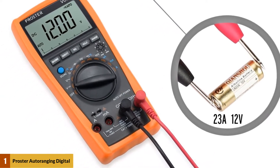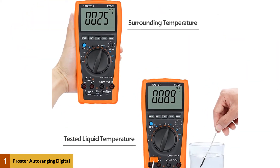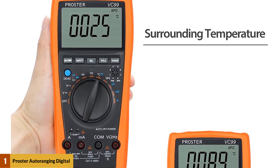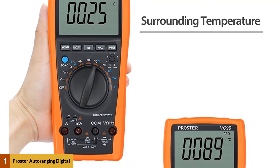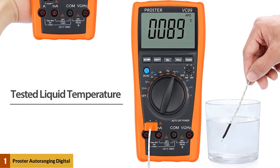In addition to this, the multimeter comes with a data hold function which easily enables you to take your readings even after you disconnect the probes. It also features an auto-power-off that is triggered after 15 minutes of being idle to save on power.